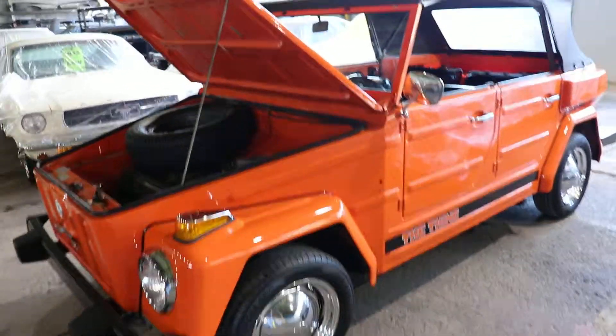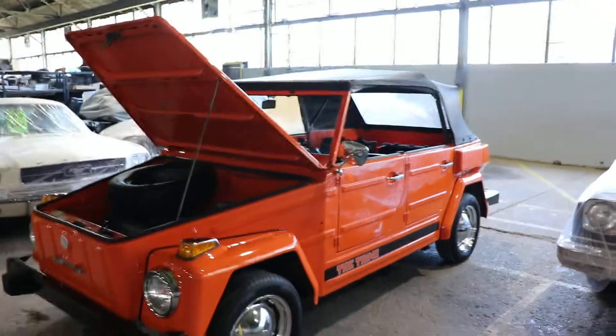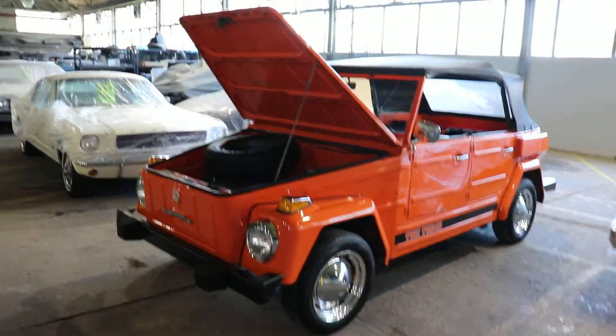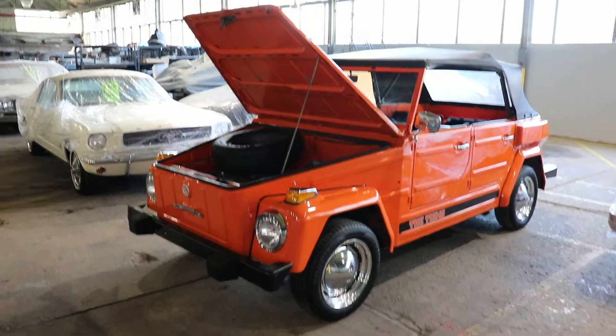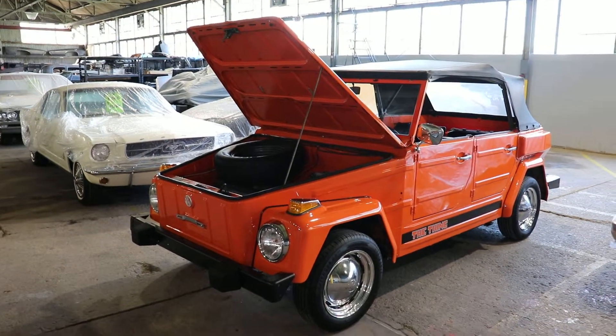A neat little Volkswagen. Give us a call at 215-938-9265. Visit the website, JD's Classic at MuscleCars.com.